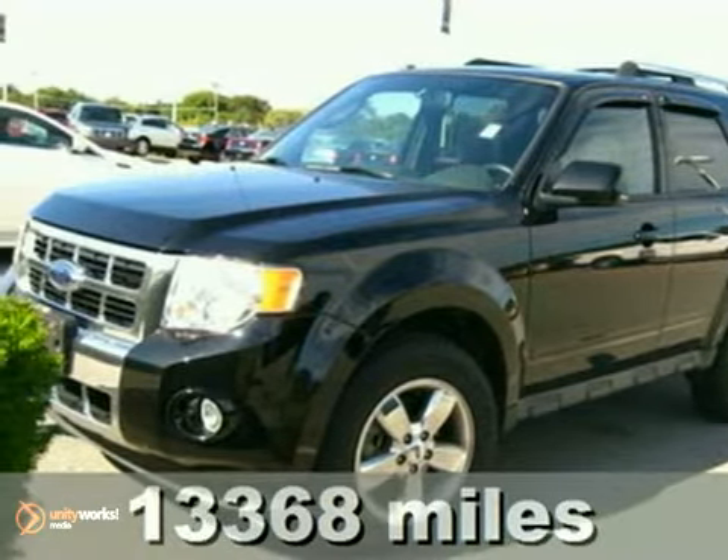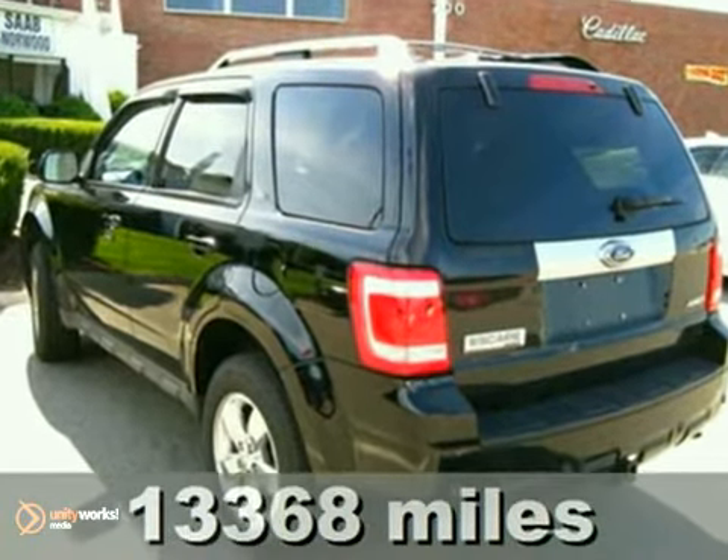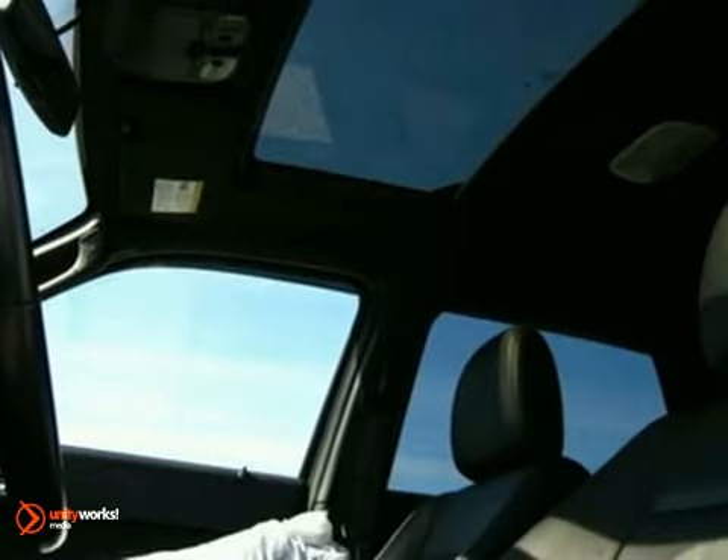This 2009 Ford Escape has it all. More horsepower, a smooth, refined ride, and best-in-class fuel economy. You won't have to sacrifice power for fuel economy with the fun-to-drive performance of this Escape.